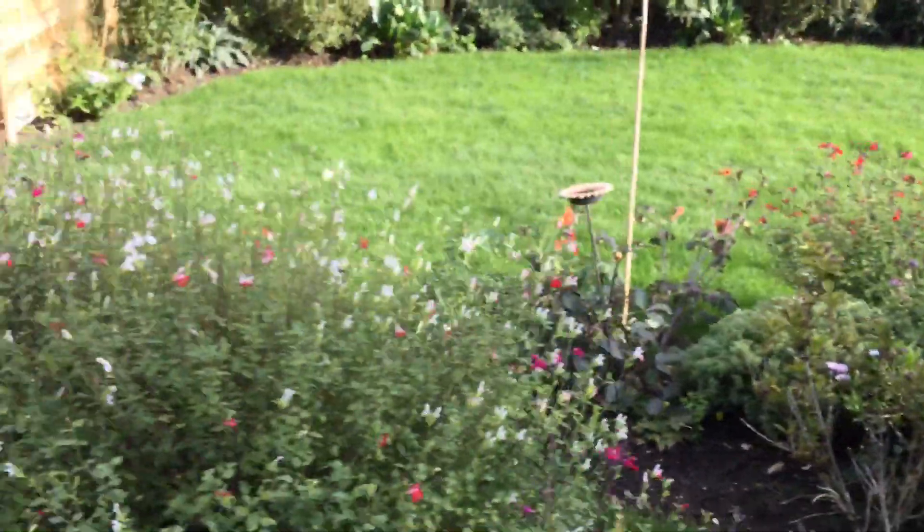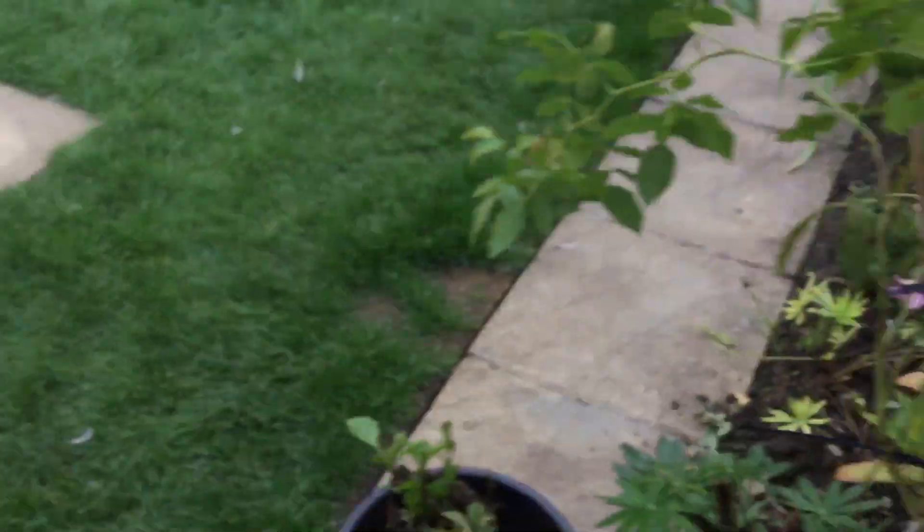Yeah, need to cut this lawn — need to cut this lawn. Just standing all over this; need to learn to keep off that lawn.